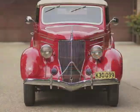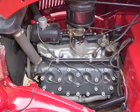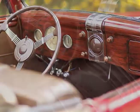1936 Ford convertible cabriolet. This is the body style that started Mr. Meyer's quest for a complete 1936 Ford collection. His older brother let him drive his cabriolet in exchange for Paul taking care of the car.